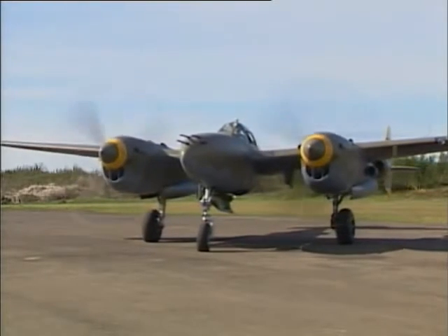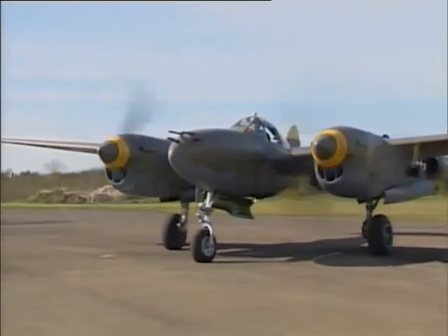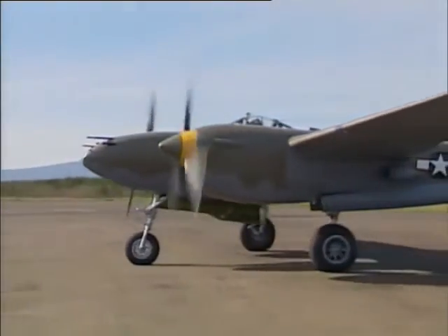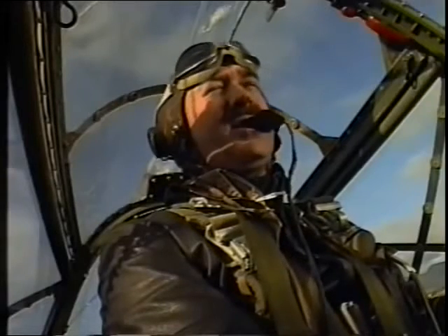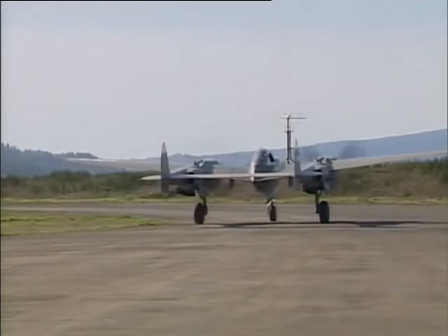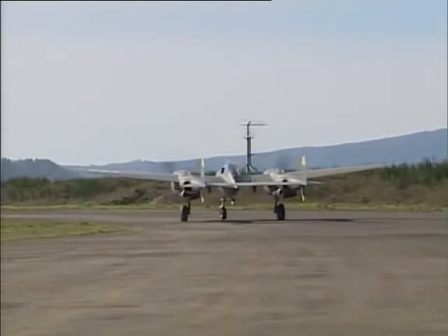Now we'll start to taxi. Taxiing the airplane is not a complex operation. Like most World War II airplanes with a nose wheel, it does not steer — you just use differential power and a little bit of brake. To make a turn to the left, you push the right engine up on the power, it pulls the airplane around, then pull the power back and push back up on the left engine for power, and it straightens the turn out.